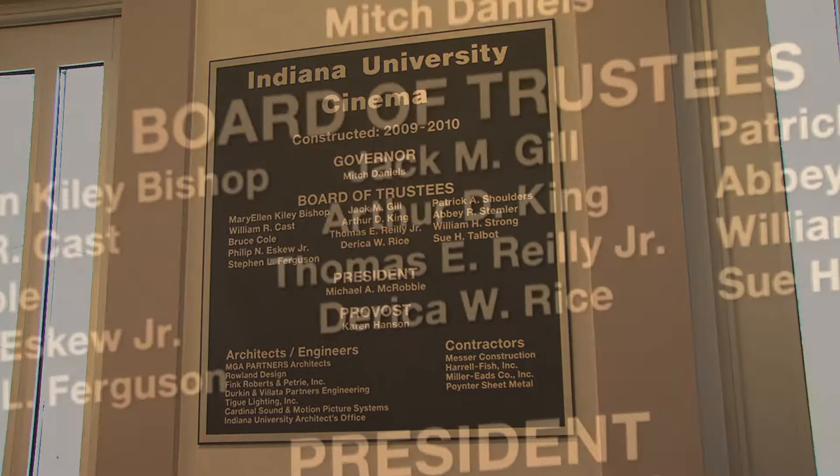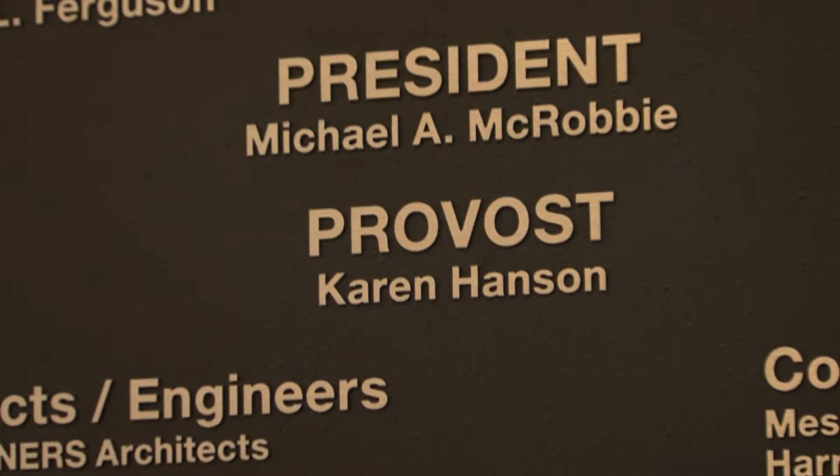On top of that, it was very evident that the university was very committed to the project. The president is very committed to this — it's a pet project of his, if you will. And reporting directly to the provost made it seem as though the highest levels of the university were really involved in this project.